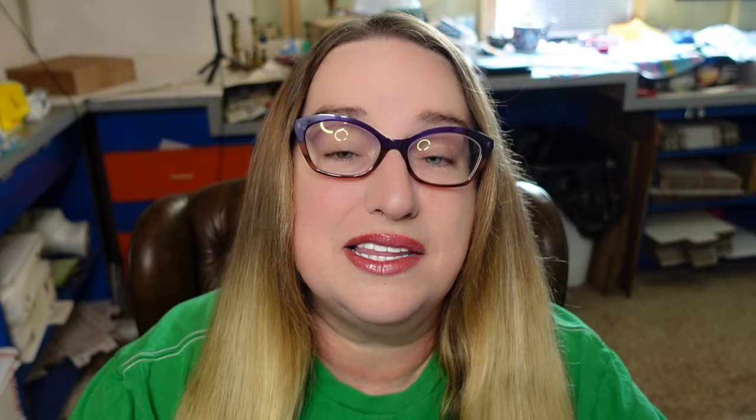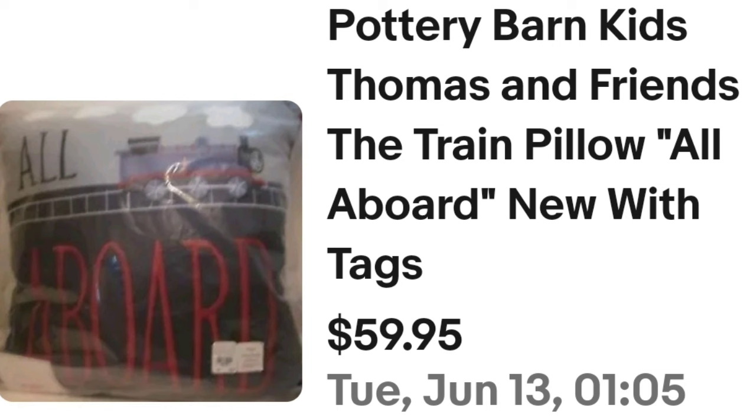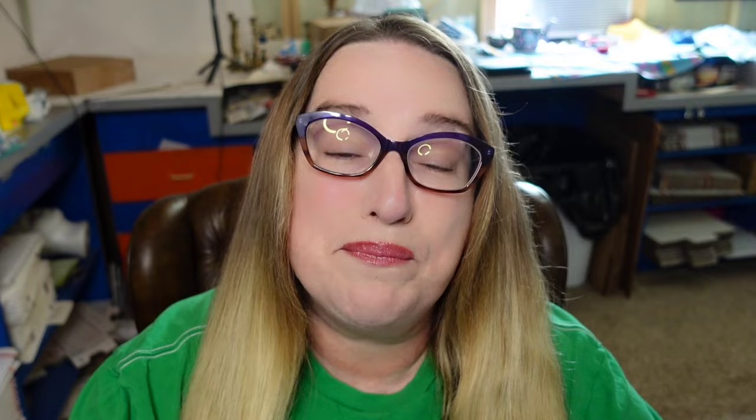Up next is a name in linens you need to know — Pottery Barn Kids. This is a Pottery Barn Kids Thomas and Friends the Train pillow, 'All Aboard.' It was new with tags and sold for $59.95. I have sold just pillowcases from Pottery Barn Kids for $15 to $20 that I picked up for 50 cents to a dollar. Watch for Pottery Barn Kids — the quality is very very nice, and their bed sheets, pillows, and pillowcases pretty much all go for good money.